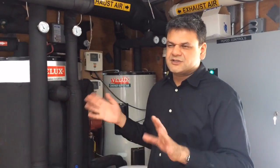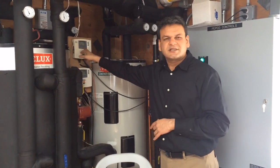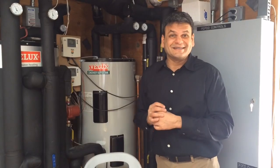On a day like today, which is about 65-68 degrees, the water in my tanks is 126 degrees, which is actually 1 degree warmer than you are allowed to serve hot water in Paramus.